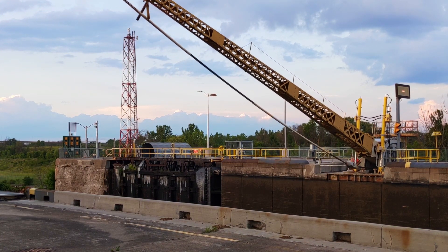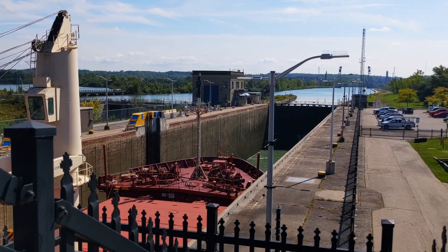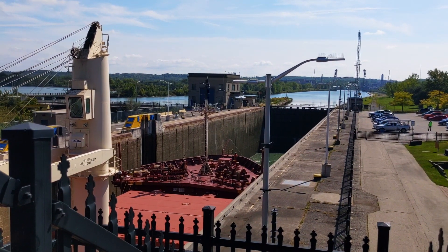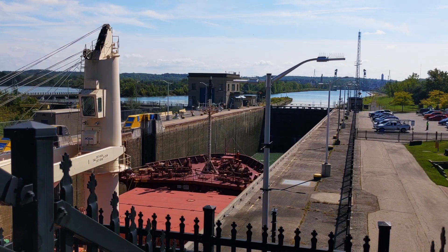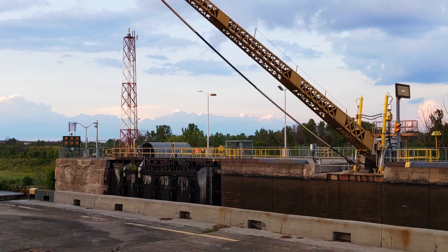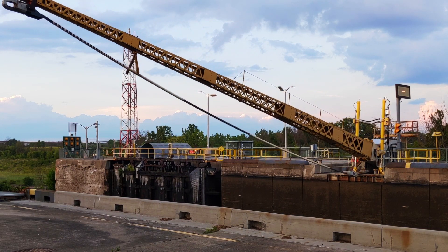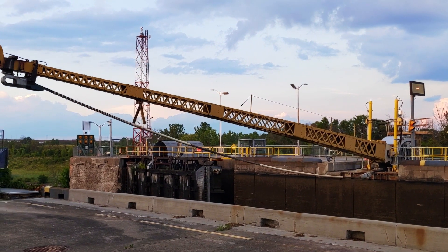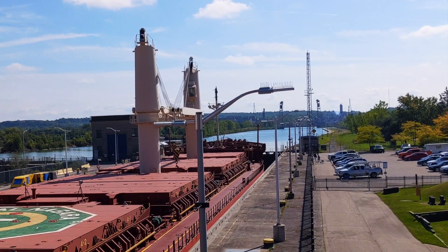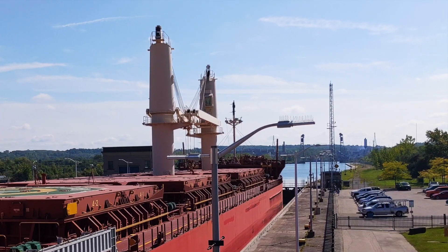The lower gates are opened and a ship that is traveling towards Lake Erie is now slowly entering the lock. Once the ship is completely inside the lock, the rear gates are closed. Water is now pumped into the lock, which now functions like a huge tank. As the water level increases, the ship too is getting raised.